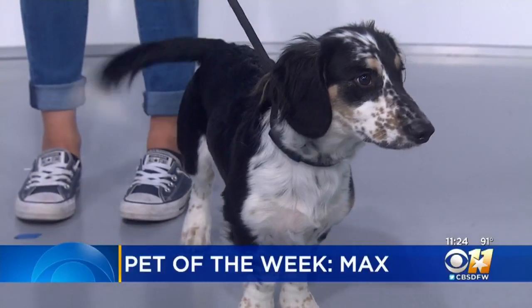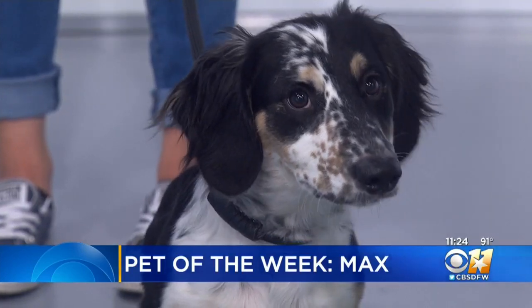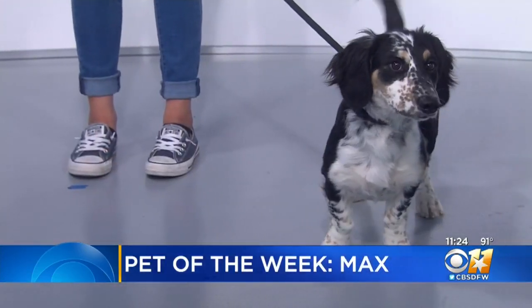Check out our Pet of the Week. This is Max, a 6-month-old Dachshund and Border Collie mix. Big old sweetheart. He likes to play but doesn't get overexcited, so he's a good lap dog.